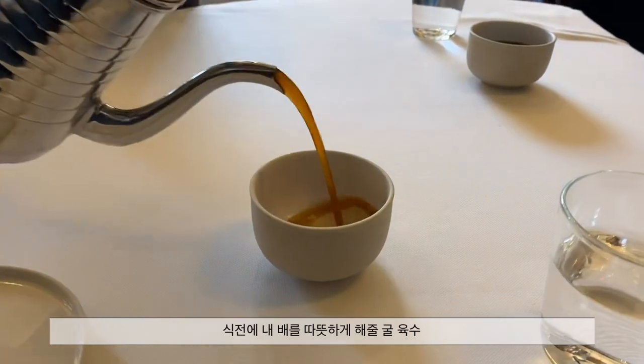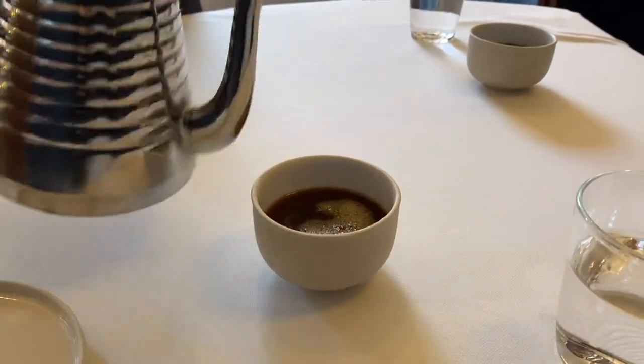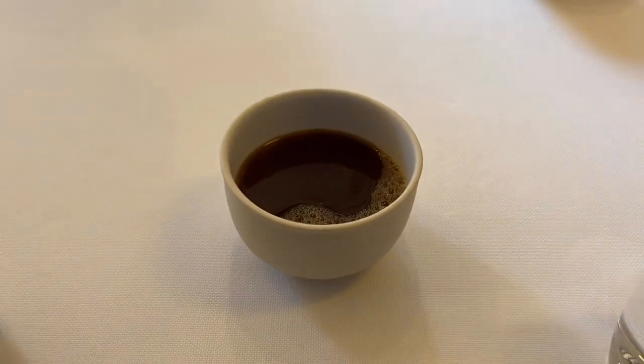Coaster broth — my new favorite thing to drink when it's cold out — here to warm you up a little bit and get you prepared for your first course. It's meant to be drunk like coffee or tea, straight.